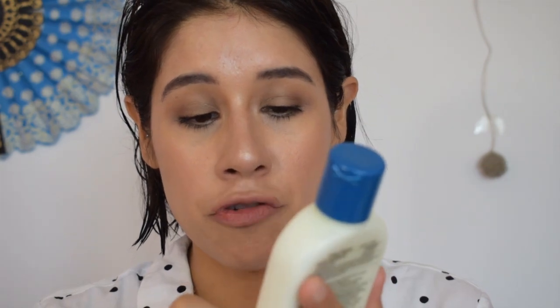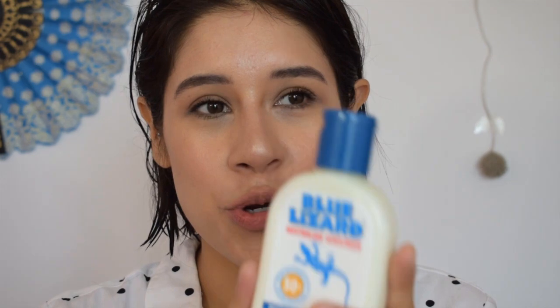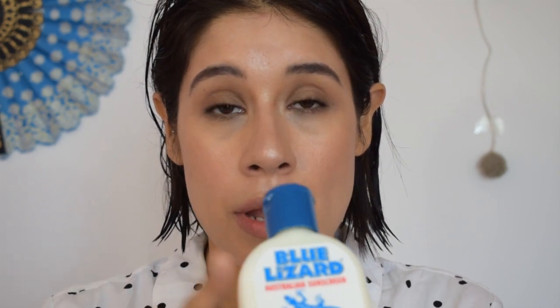This bottle also turns blue in UV light, which is really, really cool. When we were in California, I had put it in my bag and we were at the beach and riding bikes. When I reached to reapply some sunscreen, the bottle was blue — like an aqua blue. It was so cool. I've never seen anything like that. It's really, really interesting.